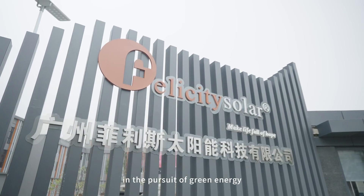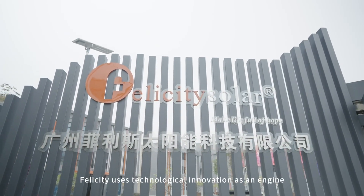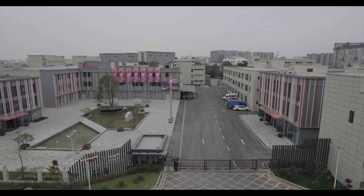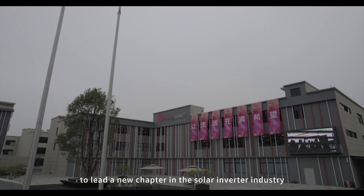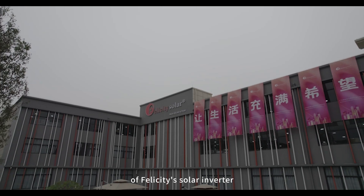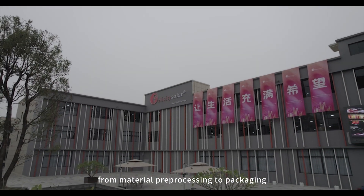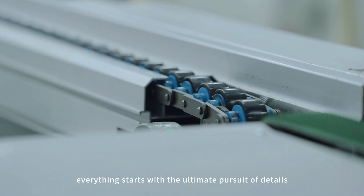In the pursuit of green energy and the creation of a sustainable future, Felicity uses technological innovation as an engine to lead a new chapter in the solar inverter industry. Today, let us walk into the production line of Felicity's solar inverter and witness every step of the meticulous work from material pre-processing to packaging and warehousing. Everything starts with the ultimate pursuit of details.